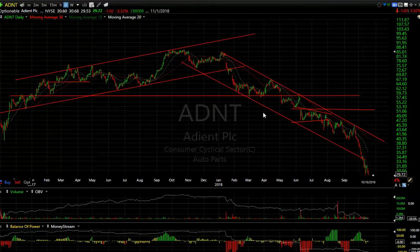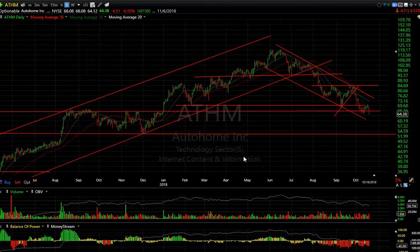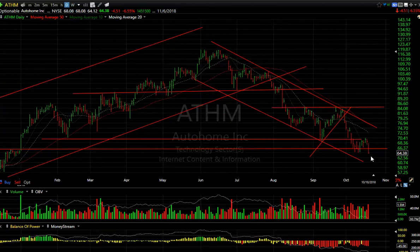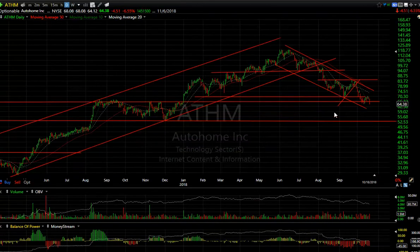THM — you can see the top pattern, the breakdown, the wedge, and then the breakdown of a little mini-wedge. Today it broke down another 4.51 or 6.5%. This one feels like fall-away time — low 50s is my target.